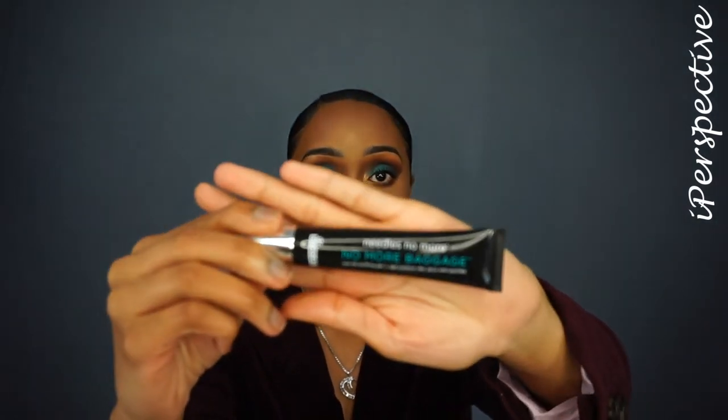It also came with a Dr. Brandt No More Baggage eye de-puffing gel, which looks like this. You can use this as much as you want — underneath makeup, which I did today, or without makeup. I use it at night. And I actually do see a difference, not only in the puffiness around my eye, because I always have this one little crease — it's just been there.